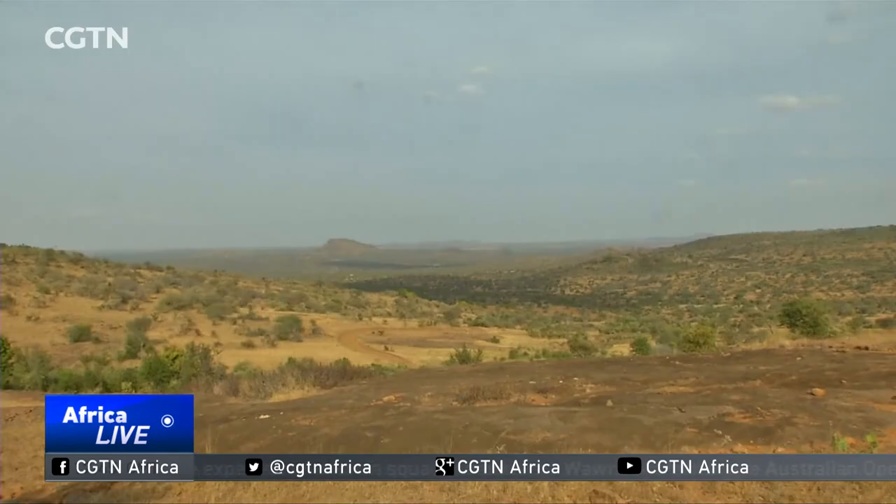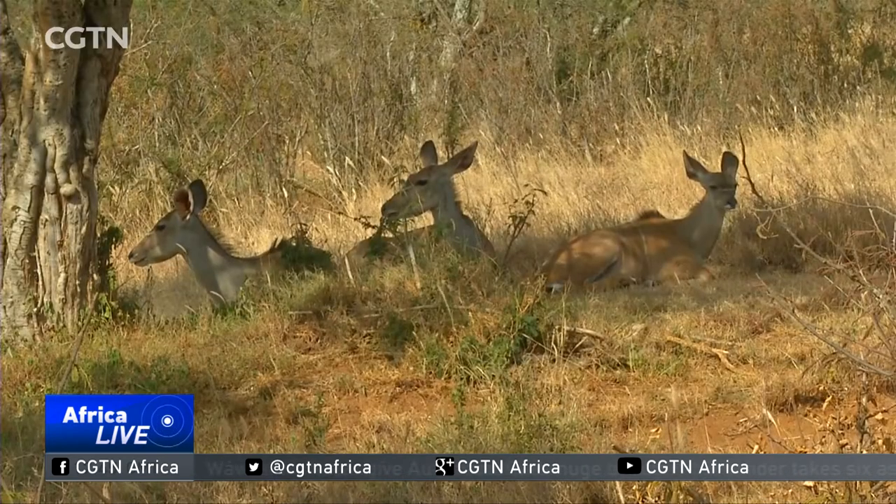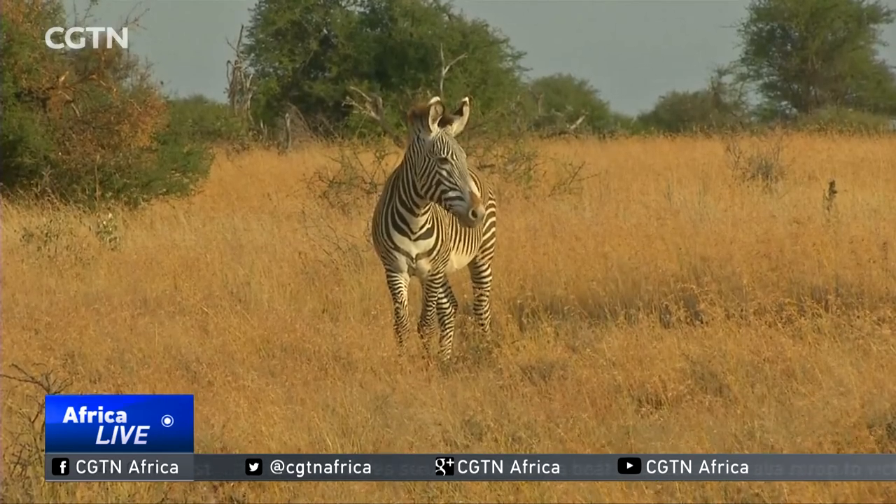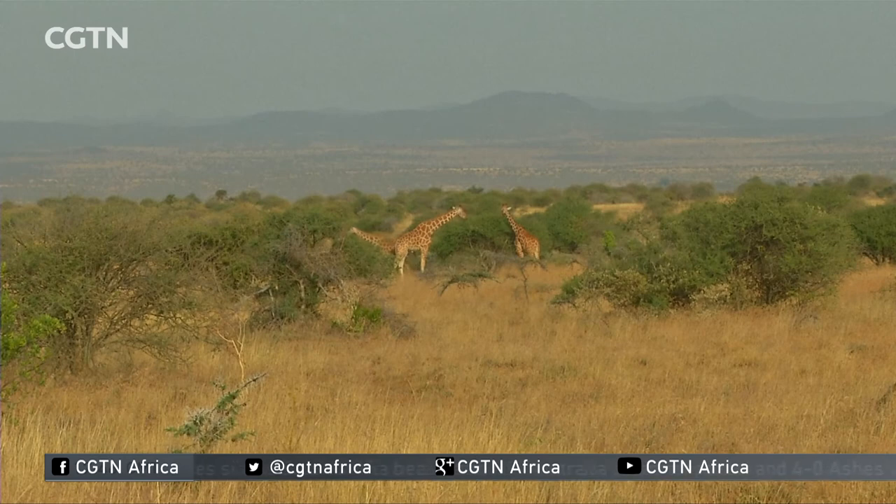Research shows that man-made threats led by the loss of natural habitat may herald the worst extinction crisis since the dinosaurs were wiped out 65 million years ago. Terry Wangari, CGTN.